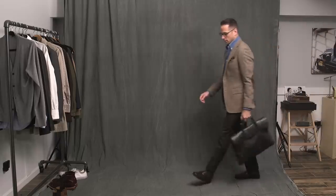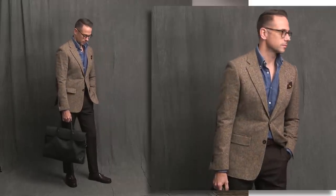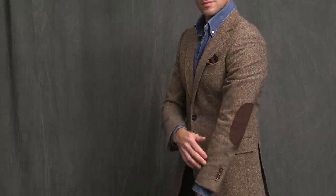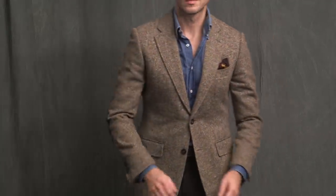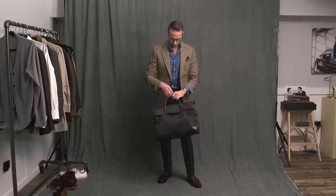Next, I'm taking you to school with a great tweed sport coat. This is actually part of a suit — the very first suit I had made by Michael Andrews Bespoke back in like 2014. This is a Donegal Tweed by Ariston. It's quite a heavyweight, which makes it perfect as a fall transitional outerwear piece. And you can see I went full-on professor with the suede elbow patches. This look is what I'd consider almost textbook business casual — a Goldilocks look. It's not too dressed up, not too dressed down. It's just right.